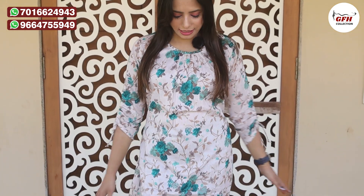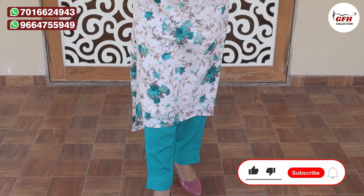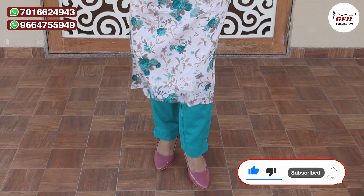Don't forget to comment. Now let's show the next color — this is the red color. It's the same fabric and same design, only the color changes. Whatever color you like, you can book it.